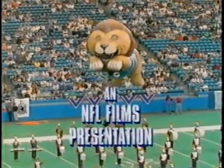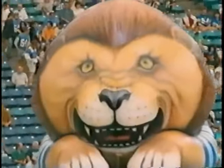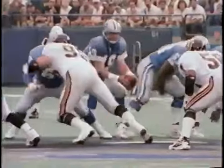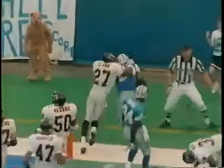As the NFC Central Division champions prepared to defend their title, there were questions that needed answers. Would the Lions soar in '94 to the NFC Championship game and beyond? Would free agent quarterback Scott Mitchell live up to his lofty expectations? The answer was heard loud and clear on opening day, when number 19 made his Lions debut a memorable one, shaking off a sluggish first half to bring the Lions from behind to win.